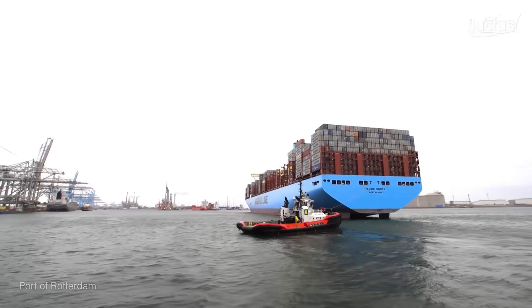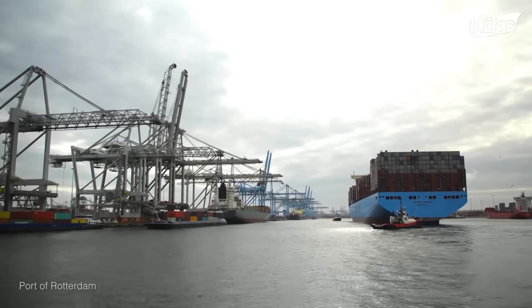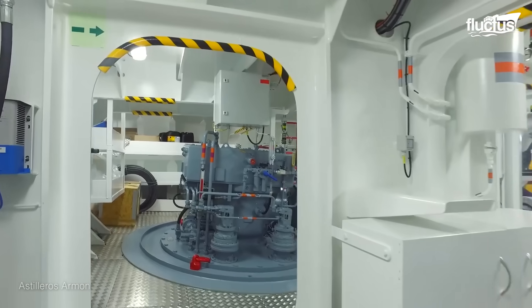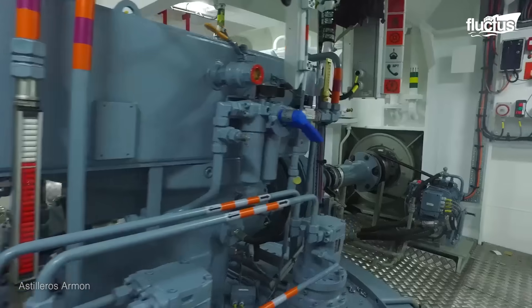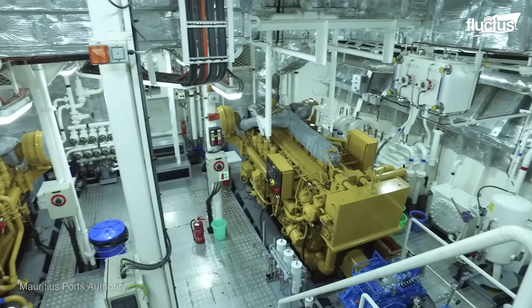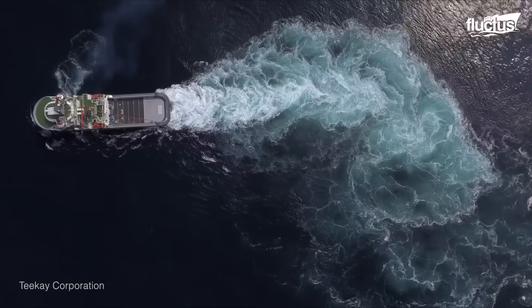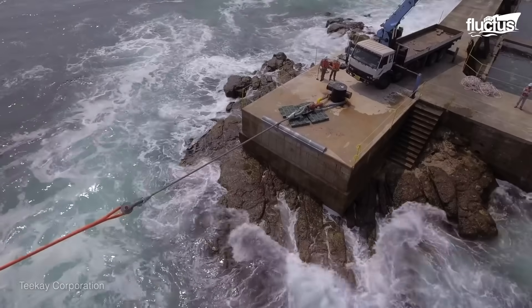Tugboats also have an absolutely massive power-to-weight ratio. This means that the engines are extremely powerful for their size. This power of pulling is usually rated using bollard pull.